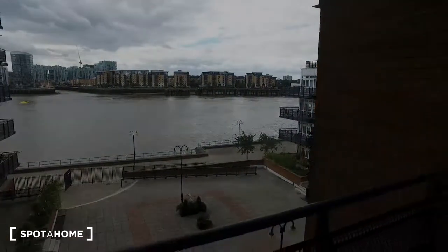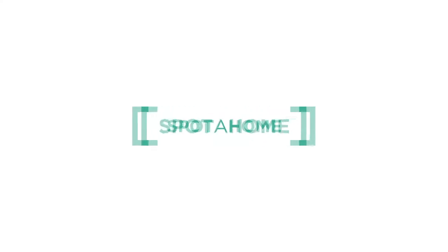So that's been it for this two-bedroom apartment in East London. I hope you've enjoyed it. I've been Ike, and for more information make sure to check out spothome.com. Bye bye.